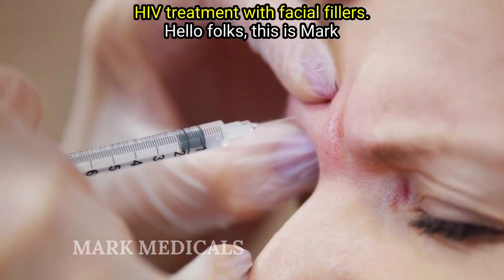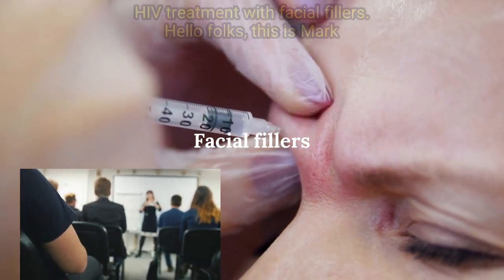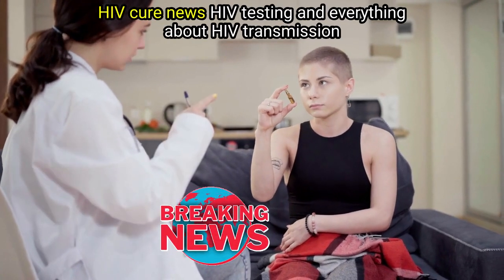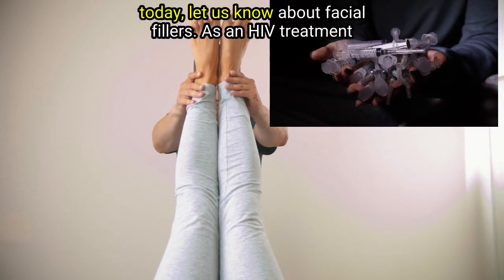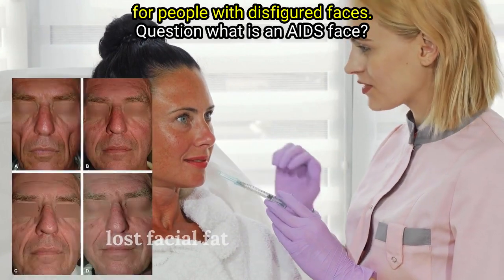Hello folks, this is Mark Medicals teaching you about HIV treatment, HIV symptoms, the latest HIV cure news, HIV testing, and everything about HIV transmission. Today, let us learn about facial fillers as an HIV treatment for people with disfigured faces.